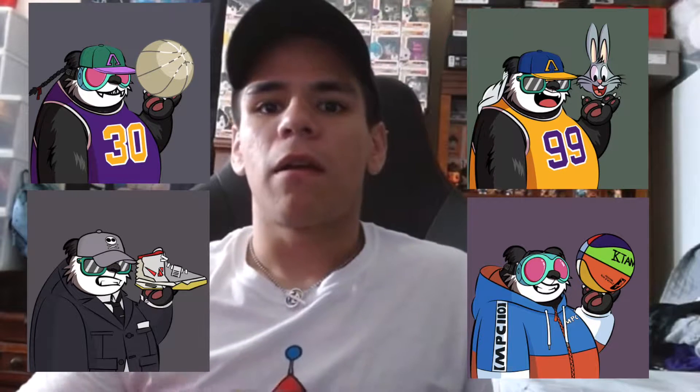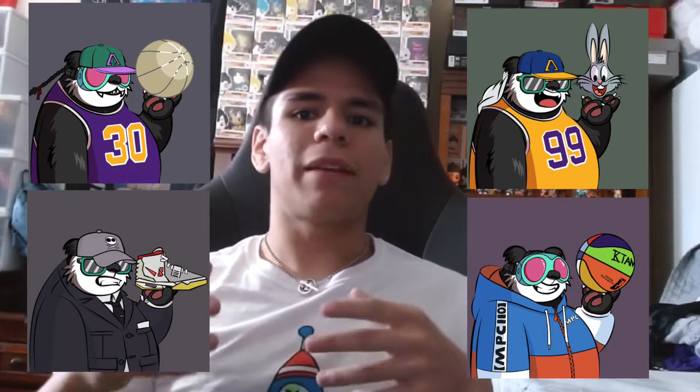I purchased four of their pandas. I'm gonna go ahead and pop my pandas up on the screen right now — those are my four pandas right there. Basically, when you purchase this panda you go ahead and you get a free merch bundle with it. So you can either get like a sweater, you can get a hoodie, you get the hat, you got their shirt. Basically rocking your merch with your panda on it, and then it has like the little serial number for it and then 'owned by' whoever buys the panda.